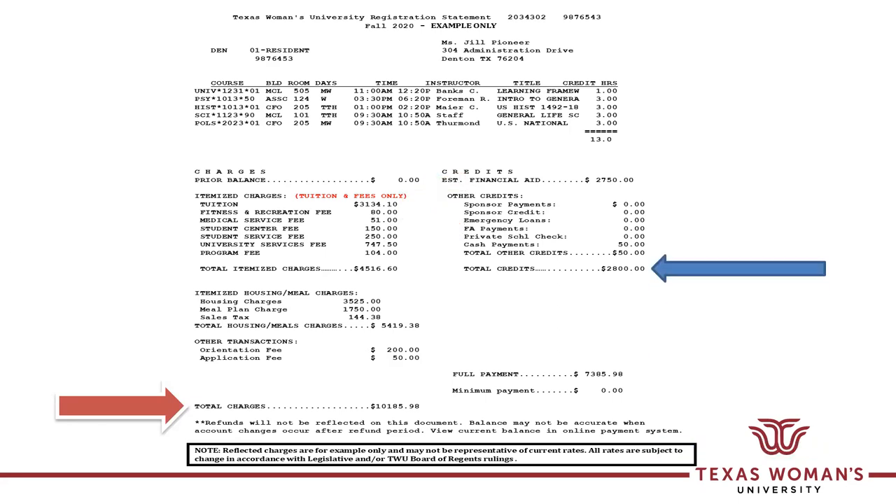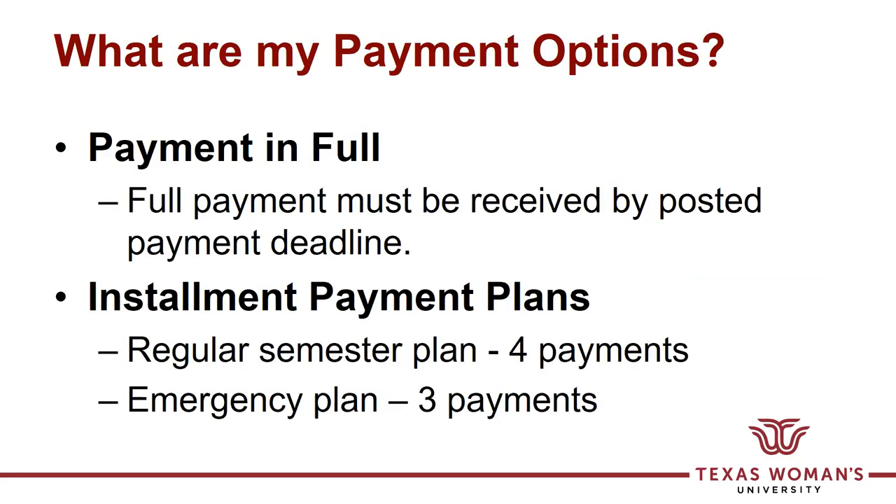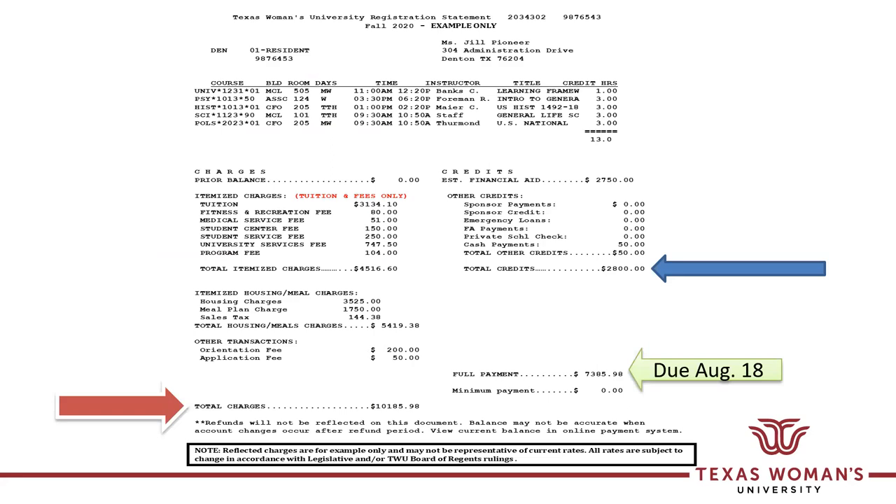The total credits listed in this example are $2,800. Remember that the full payment remaining, if you do not have sufficient aid, is due by August 18th for this fall semester.